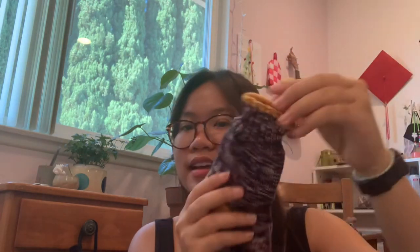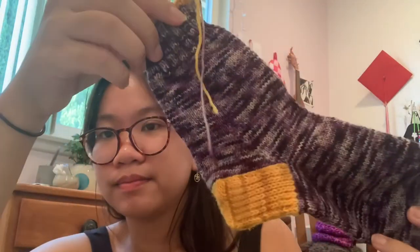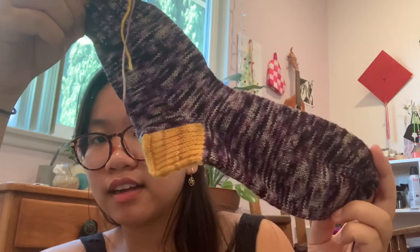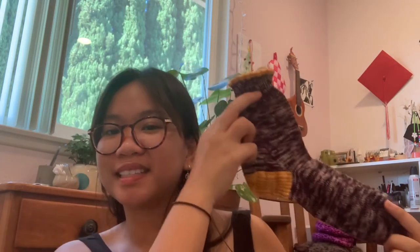My next finished object is just one sock out of the pair, but I really like it. It still has ends to weave in, but here she is — it's this purple variegated color and then I did a pop of yellow on the heel and cuff. Can you tell it's different from my normal socks? It is — this is a toe-up sock. This is my first toe-up sock ever.